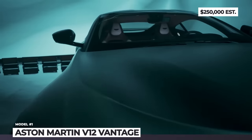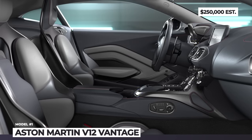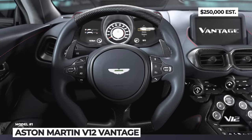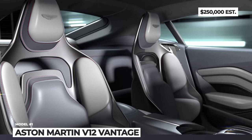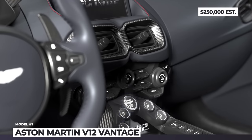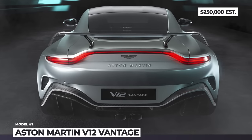Its power-to-weight ratio improves by 20% compared to the V8 model and reaches 390 horses per ton. Its bodywork features carbon fiber elements and is 1.6 inches wider than the regular Vantage. Numerous aerodynamic improvements allow it to generate 450 pounds of downforce at the maximum speed of 200 mph. The model also benefits from unique chassis tuning, new carbon ceramic disc brakes, and lighter 21-inch wheels wrapped in Michelin Pilot 4S tires.